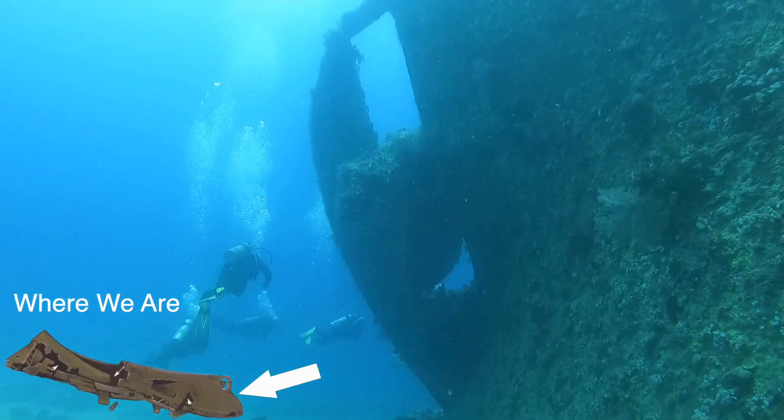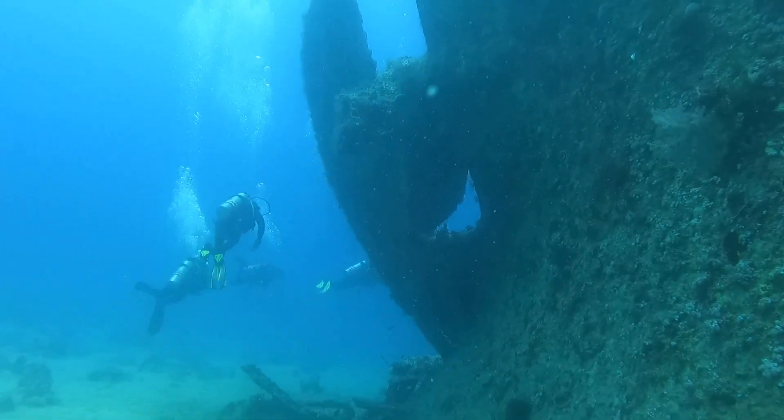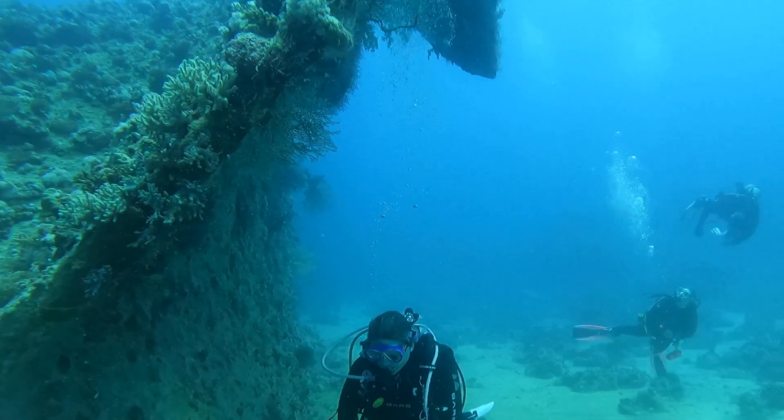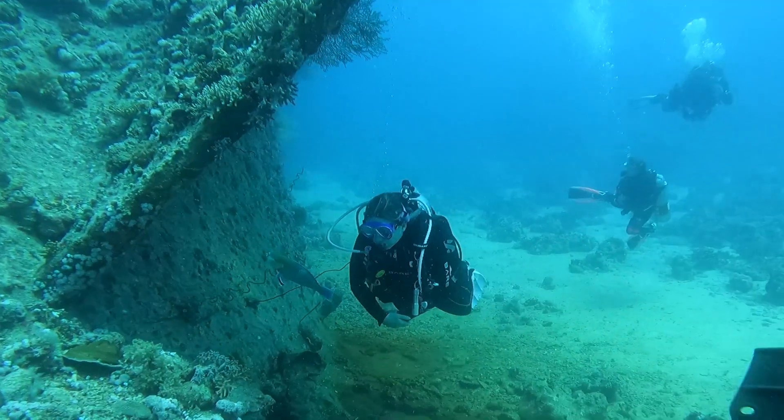Welcome to another famous and iconic Red Sea shipwreck. When you think of wrecks in the Red Sea you think of the Thistlegorm, the Umbria, the Janus Dee, and of course the Dunraven.